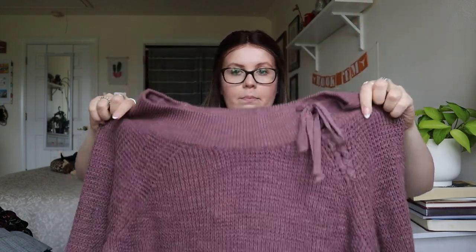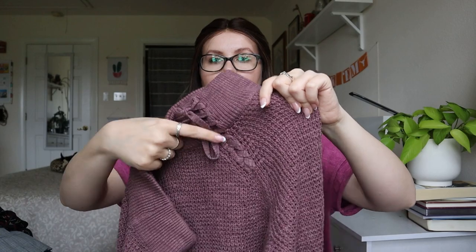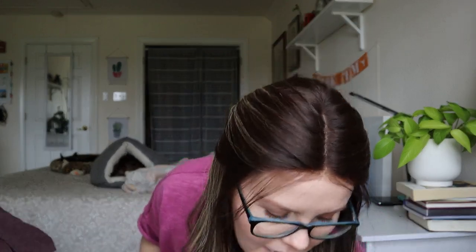Express, new with tags, size small — it looks like a boat neck knit sweater, but it has this really cool tied shoulder accent. So this is listable. Being from Express, I wouldn't expect that much from it, but I'm happy to list it, especially since it's new with tags.